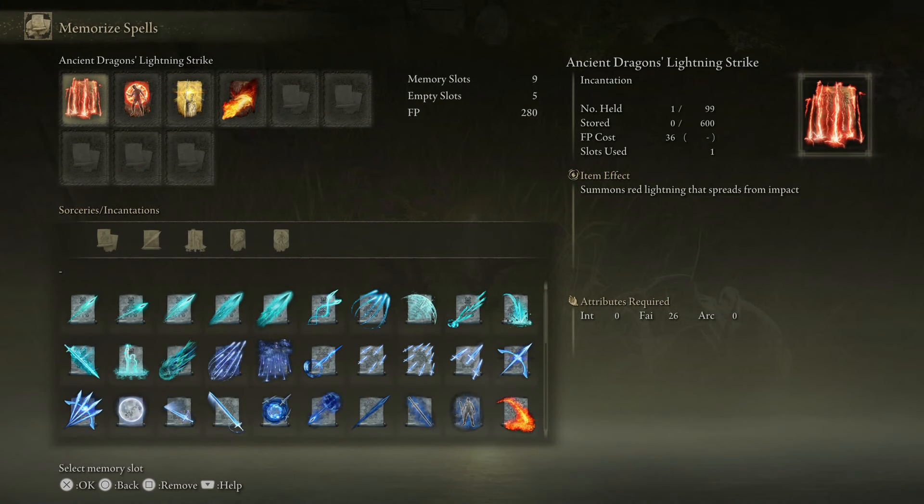As a lot of you may already know, and for those of you who don't, lightning abilities are actually pretty damn strong. Right now we've got a couple of incantations which are mad: the Ancient Dragon Lightning Strike, and alongside that you can also get the Ancient Dragon's Lightning Spear. But the Lightning Strike in particular is pretty damn overpowered.